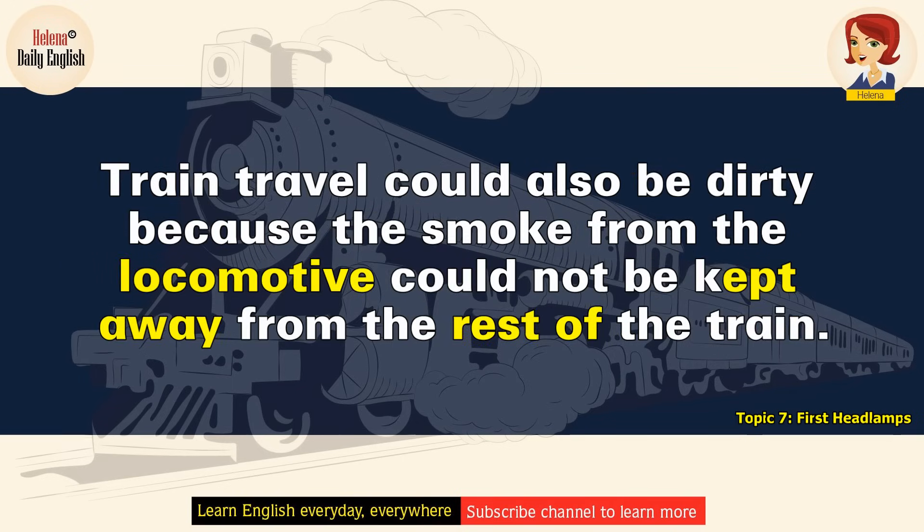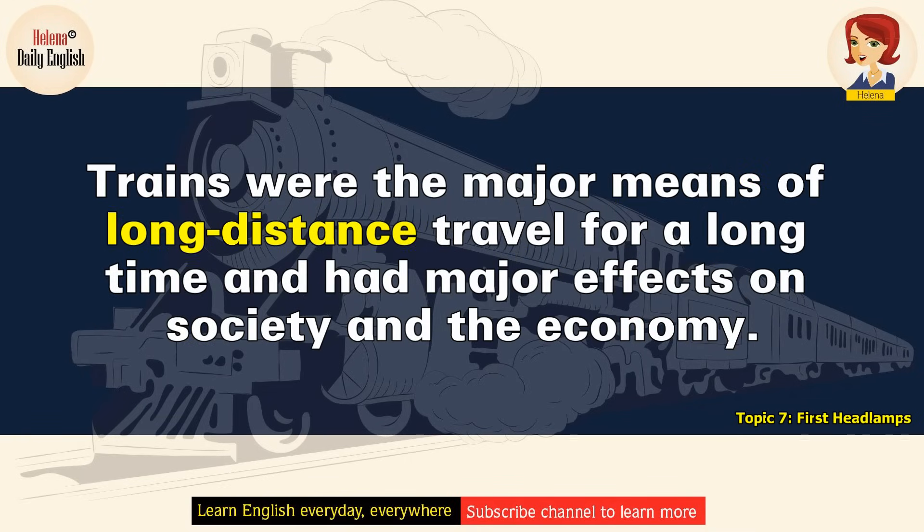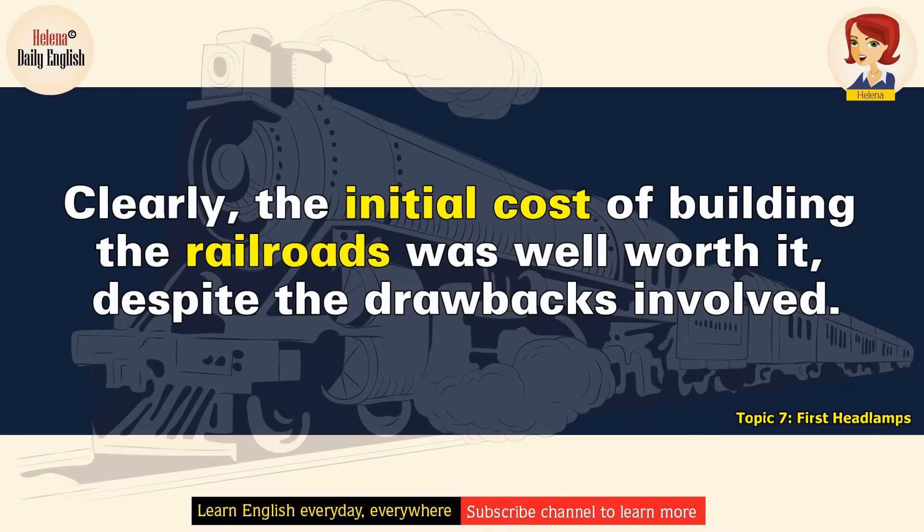Train travel could also be dirty, because the smoke from the locomotive could not be kept away from the rest of the train. In the early years of train travel, there were few disasters, so passengers generally felt safe. Trains were the major means of long-distance travel for a long time and had major effects on society and the economy. Clearly, the initial cost of building the railroads was well worth it, despite the drawbacks involved.